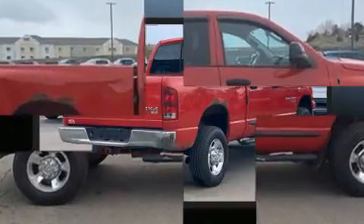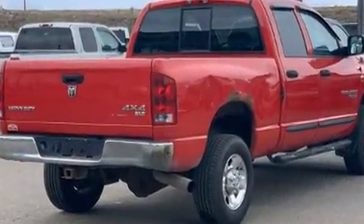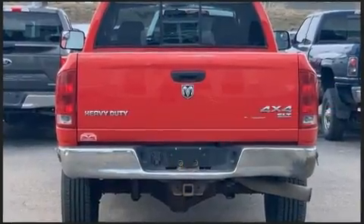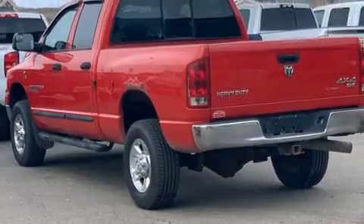Dodge prioritized practicality, efficiency, and style by including delay-off headlights, a tachometer, speed-sensitive wipers, a rear-step bumper, a front bench seat, and air conditioning.